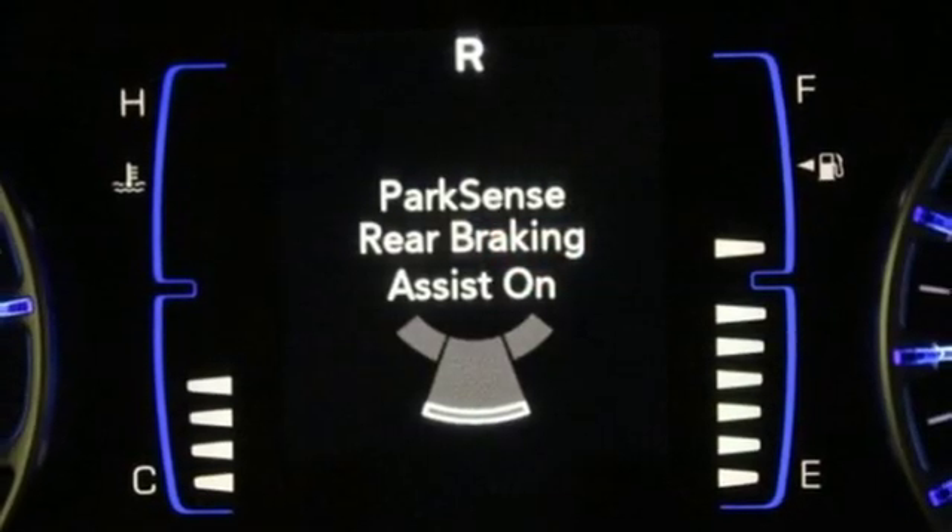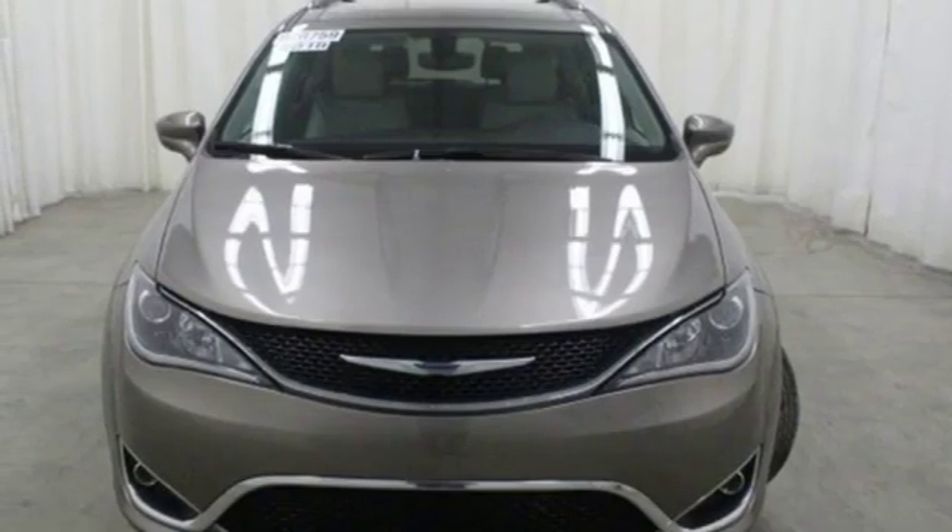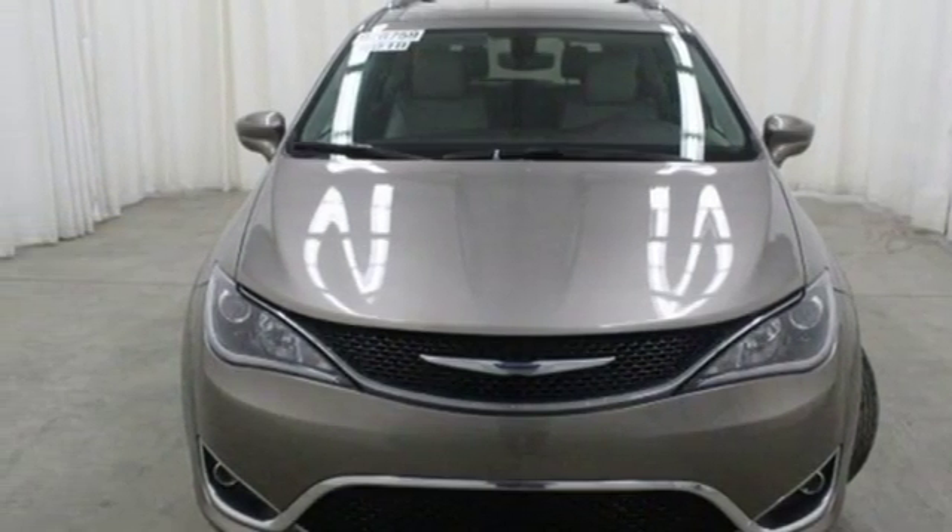Chrysler, where top flight engineering meets affordable luxury. If you've been waiting for the perfect time for a test drive, the time is now. Experience it today.